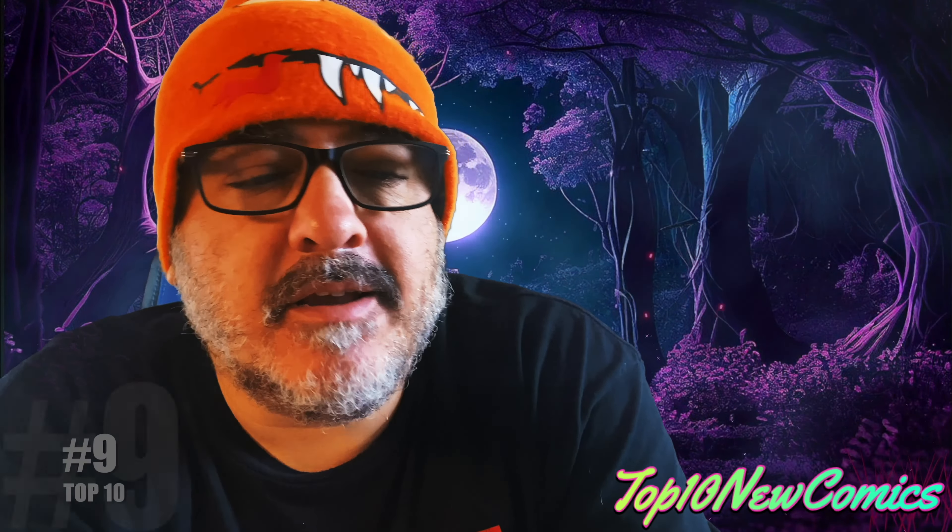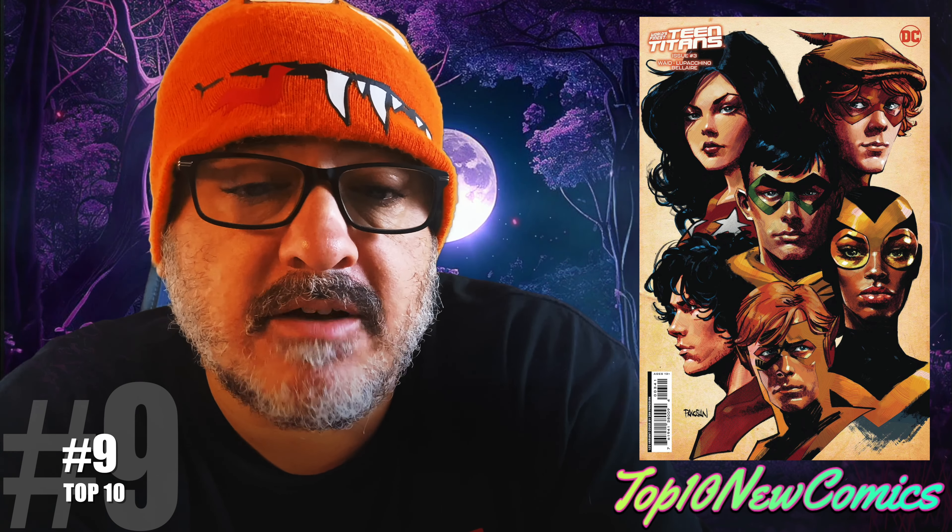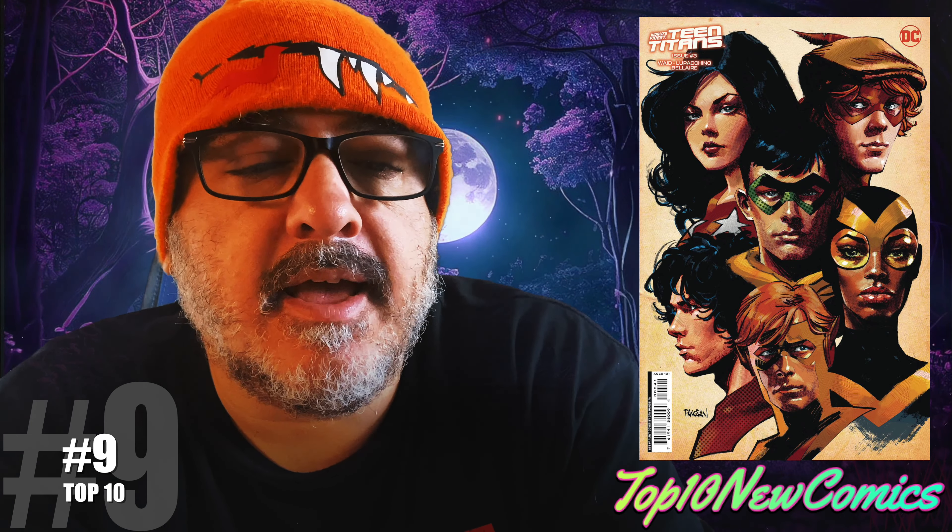Number nine: World's Finest Teen Titans number three. I'm showing you the one in 25 Pinocean cover because I love it. First appearance of Toy Boy — the book has some little things happen at like a comic con. And at the end there's a mention of the new Terror Titans, so that could be something.